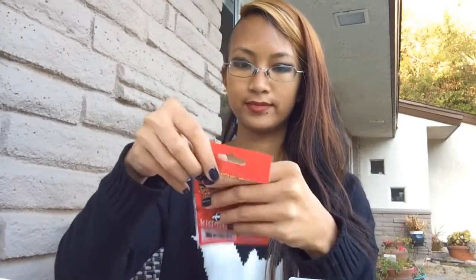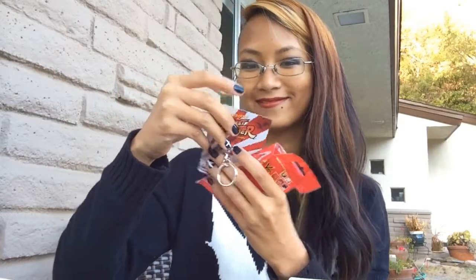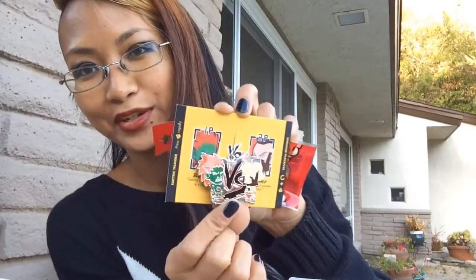A Kidrobot Street Fighter keychain — let's see which one I got. Blanka and Zangief! And also a Minecraft pickaxe keychain.